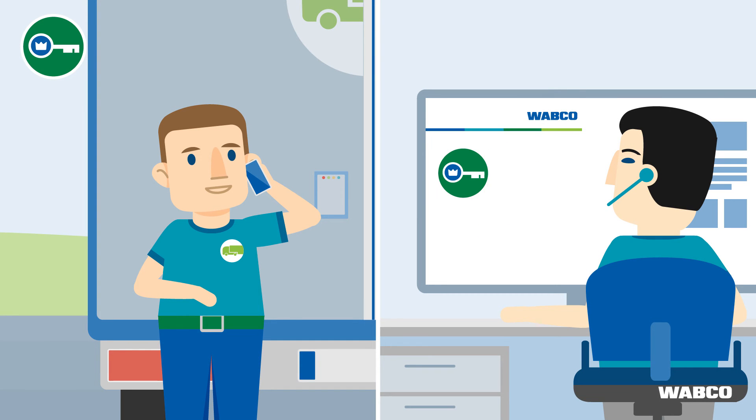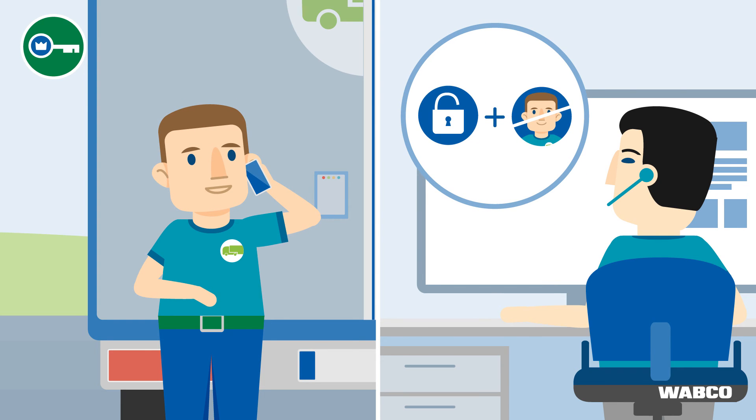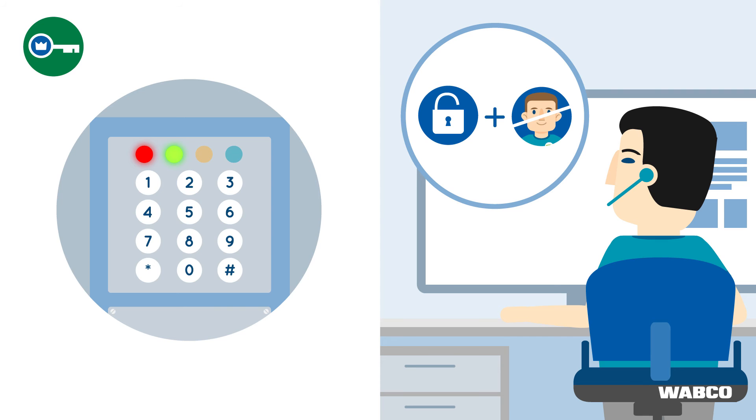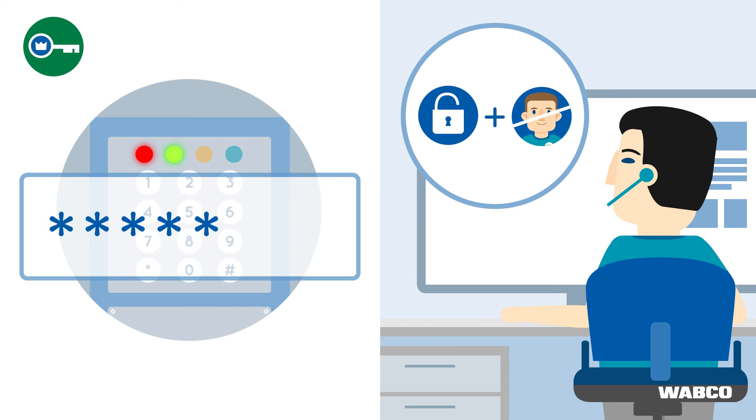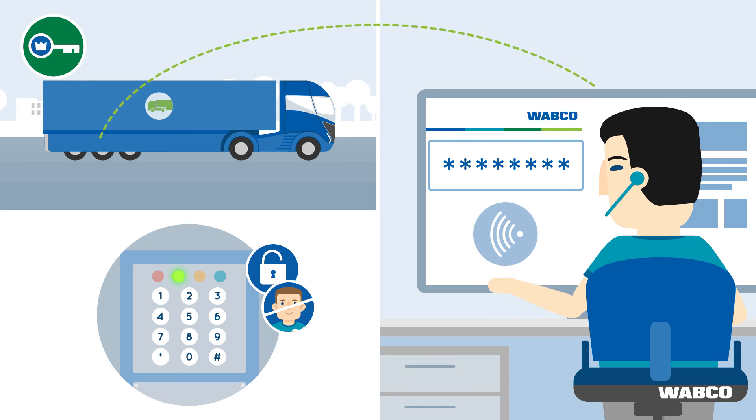In this case, the Vario code has to unlock the doors but keep the user code blocked. Either the driver keys in the Vario code himself, or the forwarder transmits the code via a telematic system.